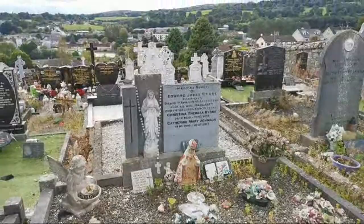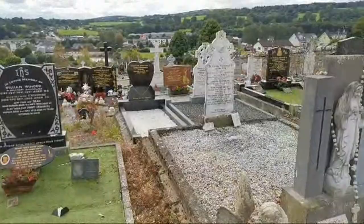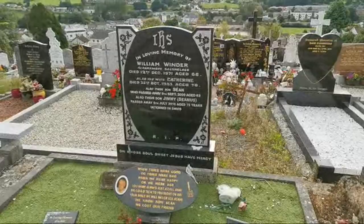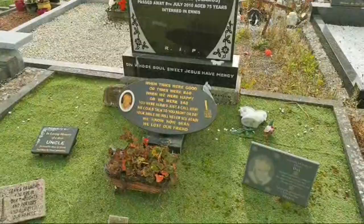I am going to try and go down here if I can. We have a lovely one here — William Winder, he was 66 when he died, and Catherine is there as well — she was his wife. His son passed away the 9th of September 2009, age 63, and her son Jimmy, age 75, in 2010. And we have another gorgeous photo.